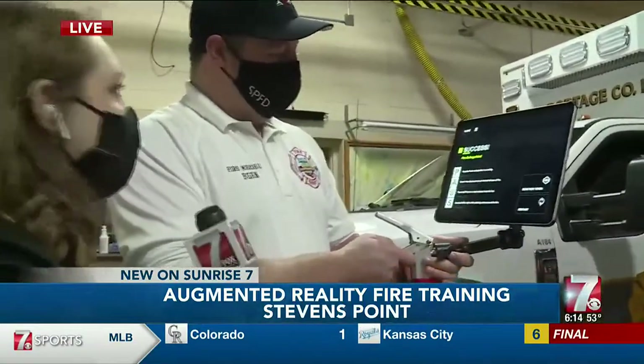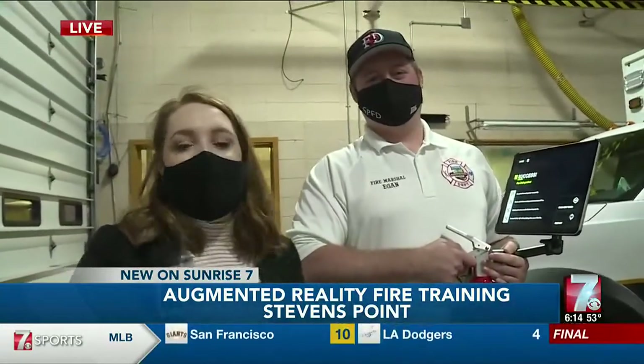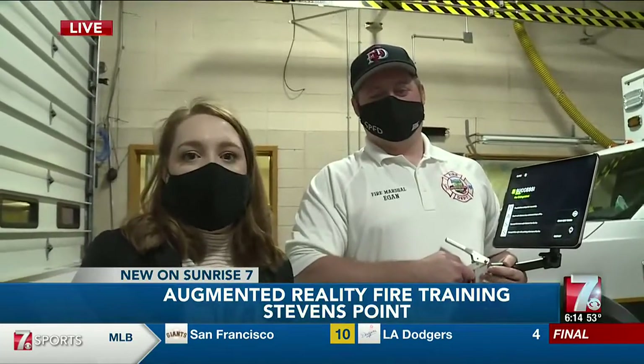We hit all the points of the acronym and safely put out that fire. As you can see, this is a super easy way to teach fire extinguishing. They're bringing this to the community and their own firefighters, and coming up, we're going to get to look a little bit deeper at this process. Stay with us.